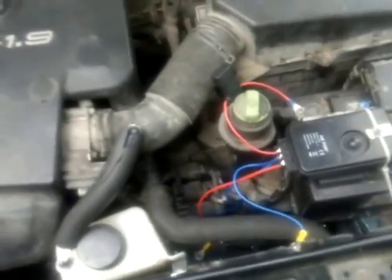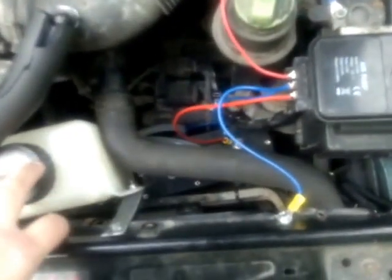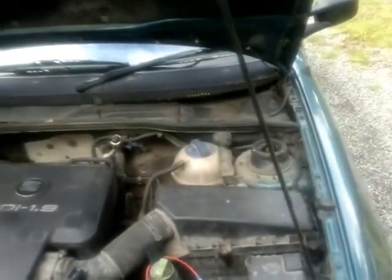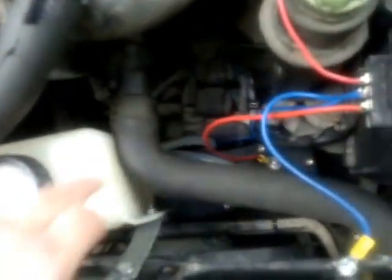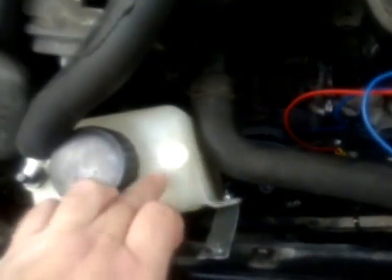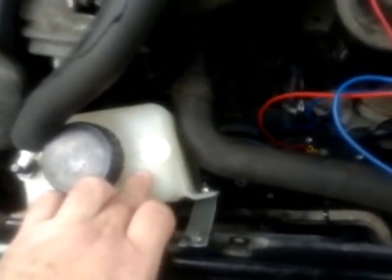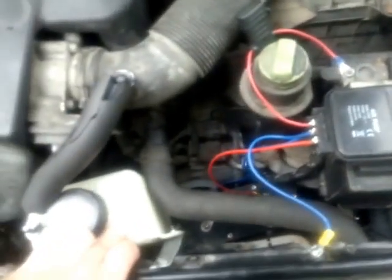I wanted to introduce you to an HHO system, which is something that's becoming popular at the moment. This is an HHO system on my van here. It has a generator which is down here, and hoses which take what's called electrolyte from the reservoir here, which holds the main body of electrolyte — water and potassium hydroxide. This water circulates between the reservoir and the generator.